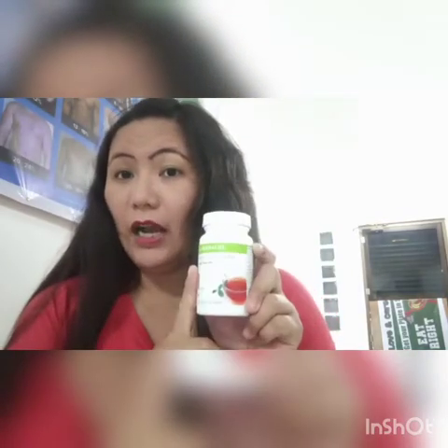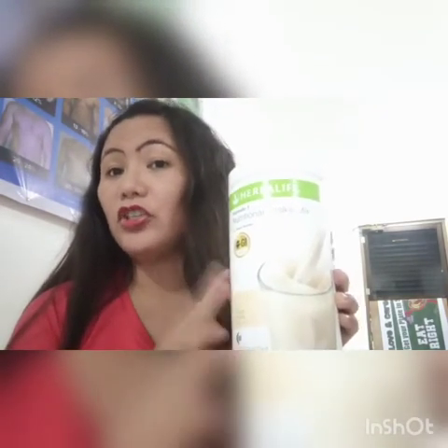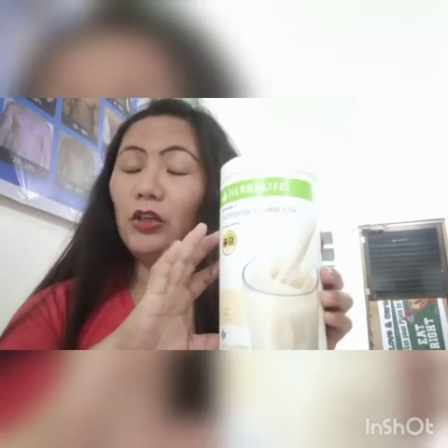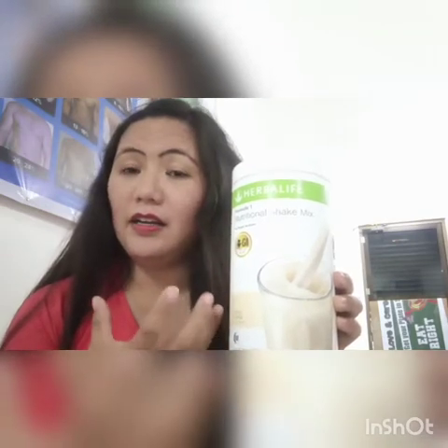That first step serves as detoxification and has several benefits. The second step is the Herbal Tea Concentrate, which is anti-cancer, good for detoxification, and can boost your energy. Then lastly, the third step is one glass of the Herbalife Formula 1 Nutritional Shake, which is a complete meal.